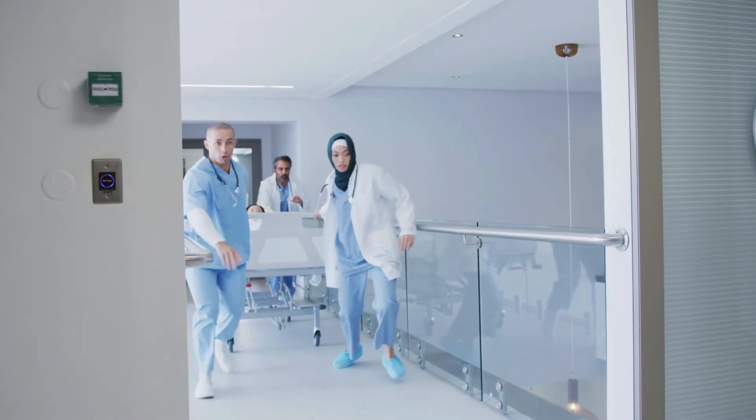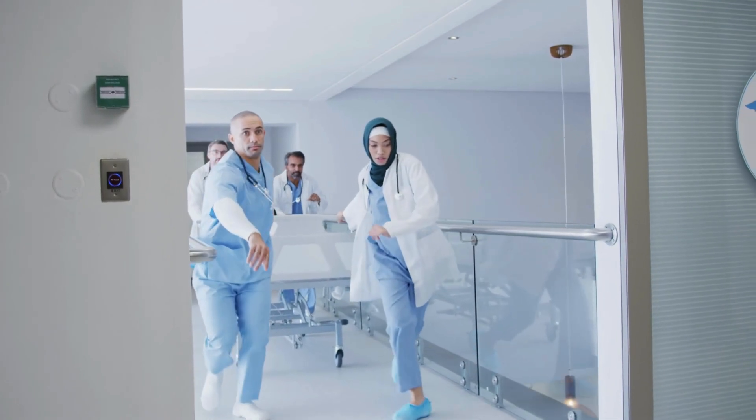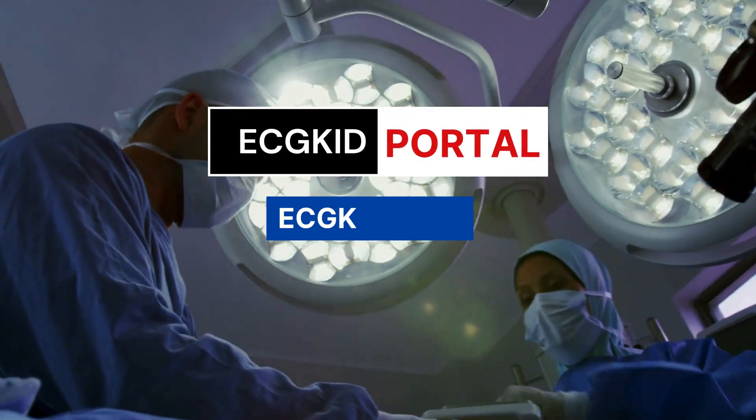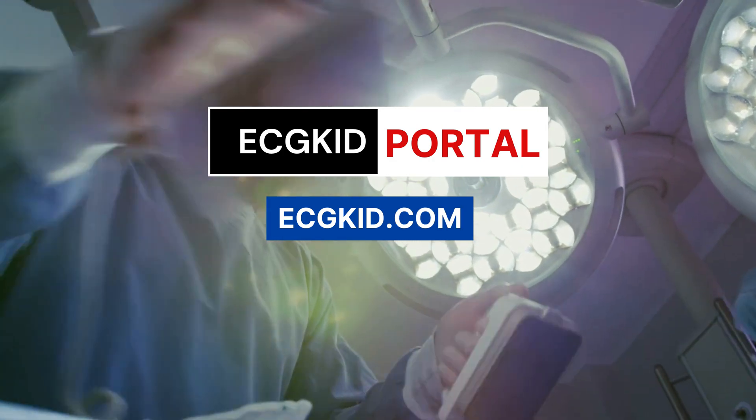No more second-guessing, no more skipped training. Airway emergencies don't wait, and neither should you. Enroll now. Own the skill that saves lives. Visit ecgkid.com today and enroll. Let's do this.